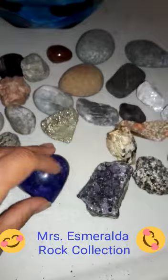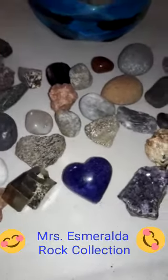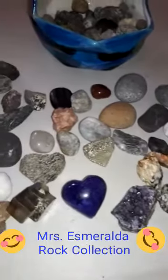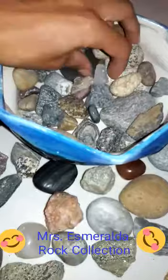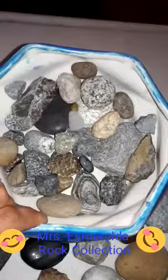So today was our show and tell. If you have something that you want to share, go ahead and upload a picture or a video of it. Even though you couldn't make the meeting, that's okay — you can still share with us something. So that's the rest of my raw collection. Have a great Friday.